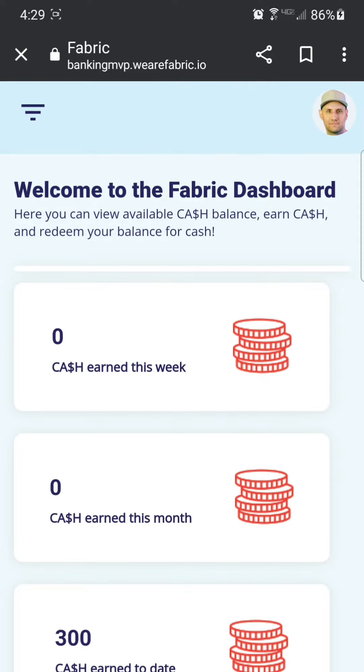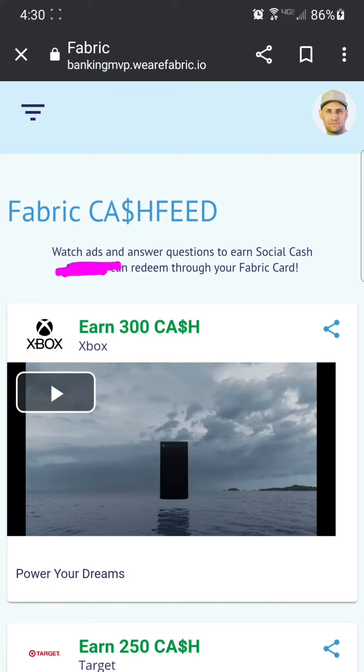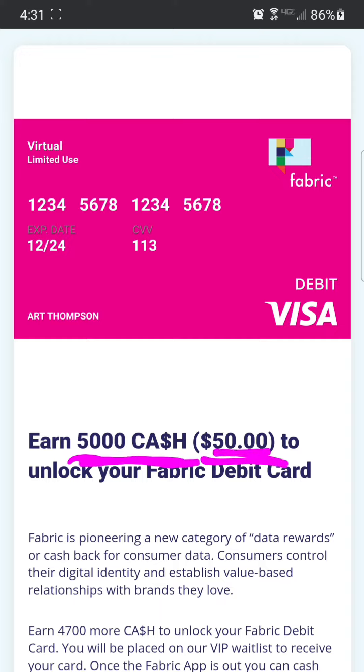Once you're in the dashboard, click on the menu and then click on cash feed. Once in here, you simply watch the ads and answer questions. 5,000 of their cash is basically 50 bucks.